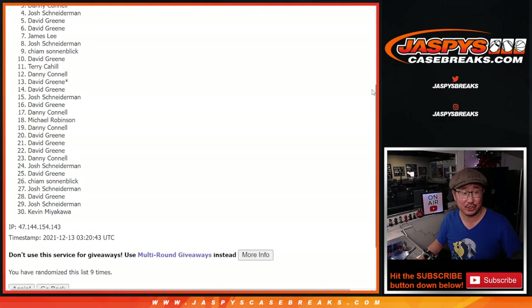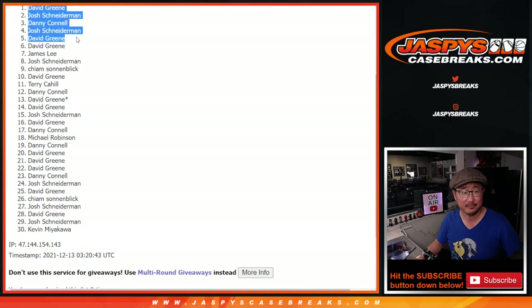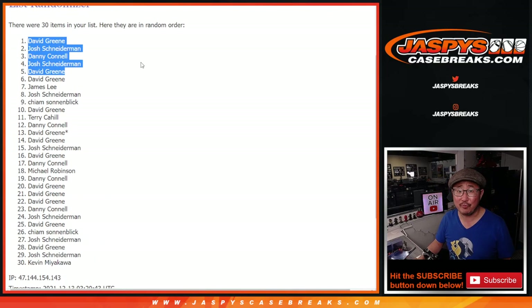David Green, you're in. Josh is in. Danny is in. Josh is in again. And David. Congrats to the top five after nine — we'll see you for that break, hopefully a little bit later tonight. We'll see you next time. Bye-bye.